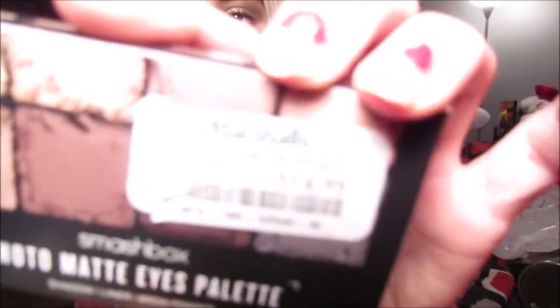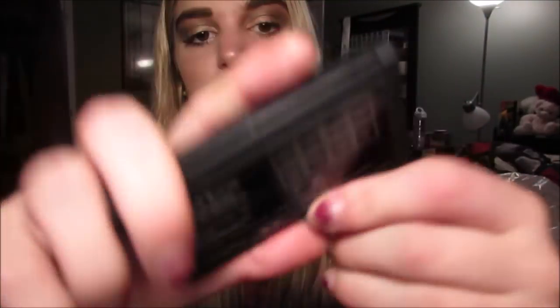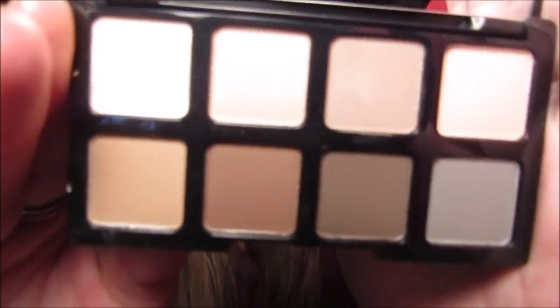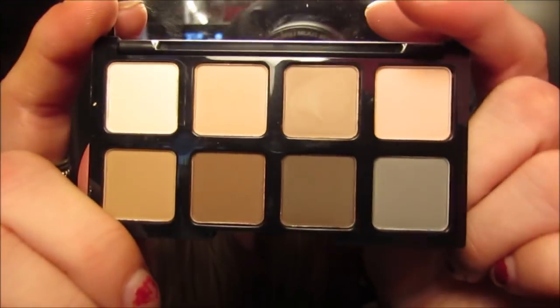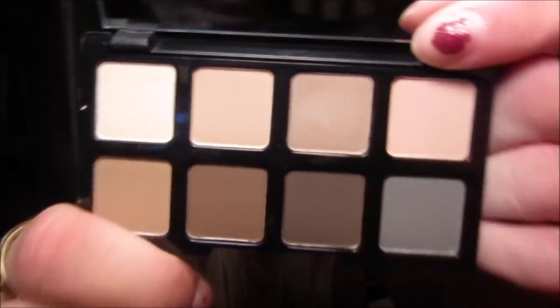Then I got this little mini for $14.99 and this is the Smashbox Photo Matte Eyes Palette. It's just a little mini matte eyeshadow palette — it comes with eight shadows and they're all matte. I thought this looked like a really good palette for nice transition colors and I thought it would be good for travel. It was like $15 and I think Smashbox eyeshadows are actually pretty good quality, so I picked that up.